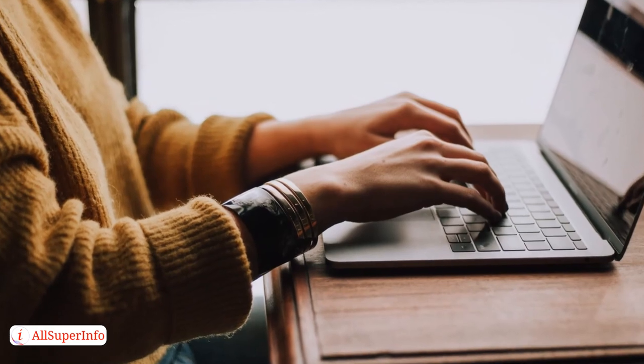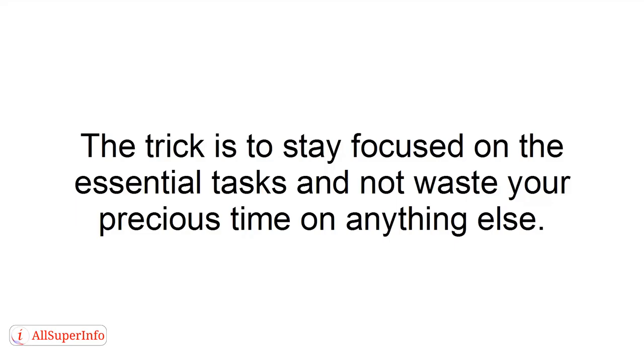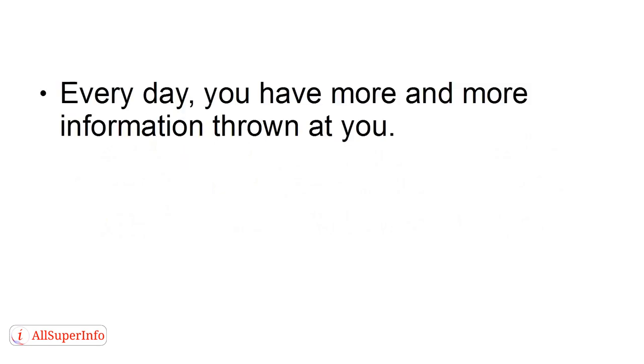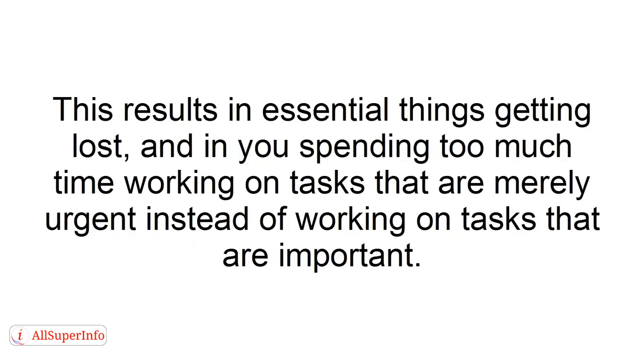One of the most crucial time management secrets is to do the right thing first. The trick is to stay focused on the essential tasks and not waste your precious time on anything else. Step 2: Organize your desk. Every day you have more and more information thrown at you — between new mail, reports, invoices, proposals, and everything else that hits your desk throughout the day, it can quickly pile up. This results in essential things getting lost and in you spending too much time on tasks that are merely urgent instead of important.